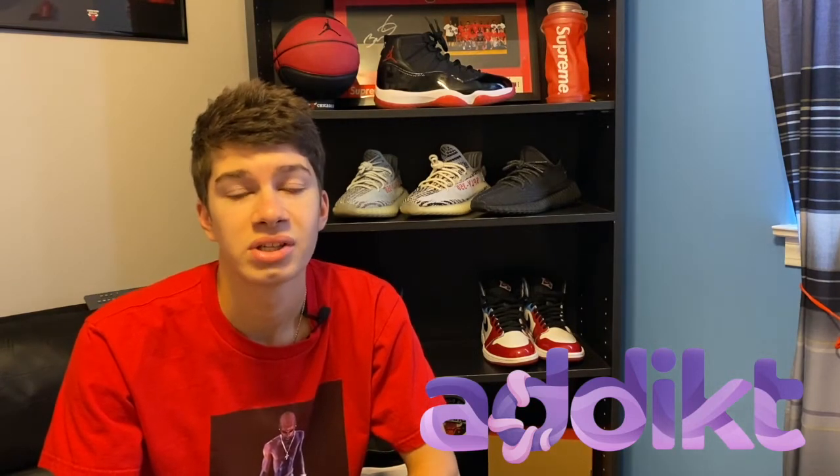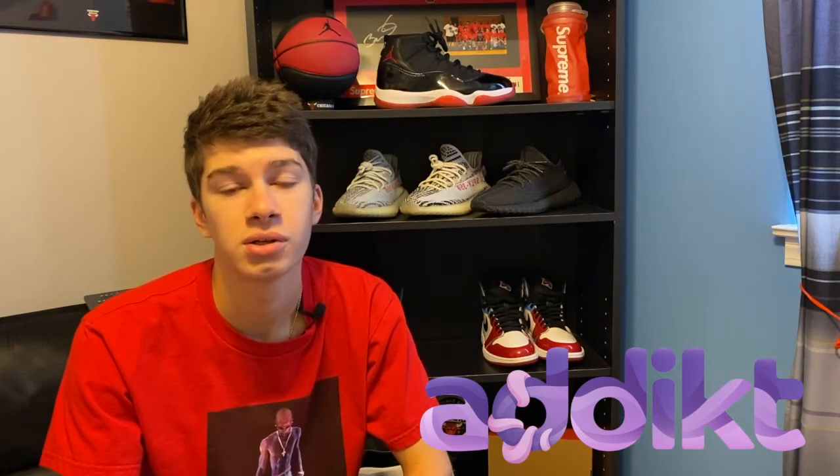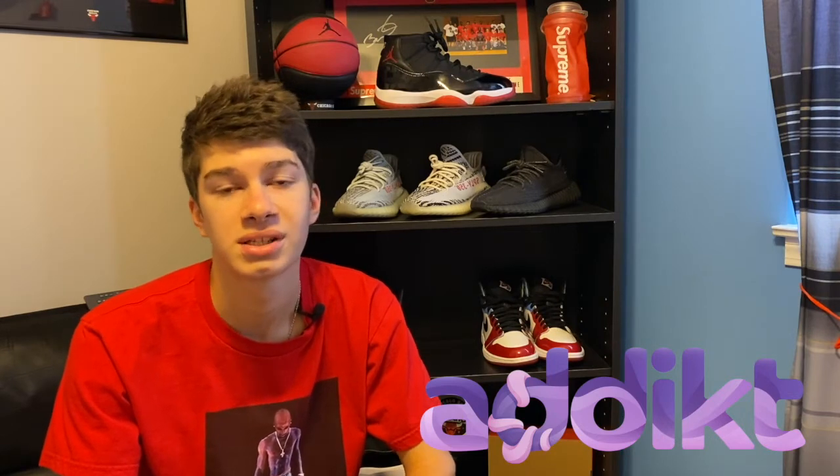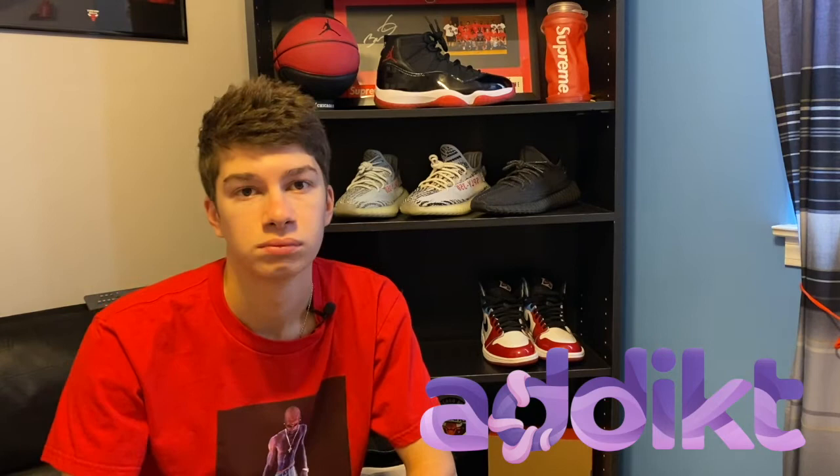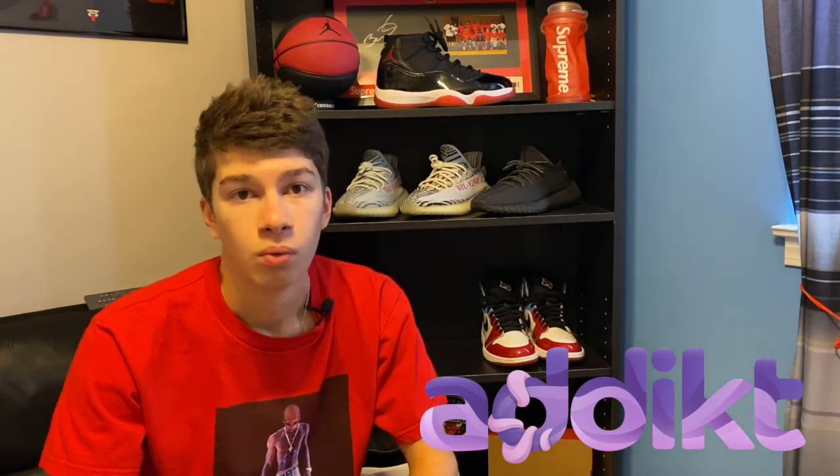Addict recently restocked and they sold out super fast. Make sure you click the link in the description to go to their website to sign up for their newsletter so you do not miss out on their next restock. I just want to explain some of the features that Addict has, which makes it a super great buy.